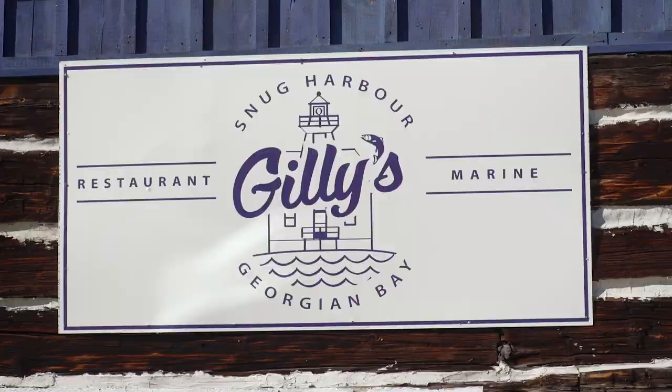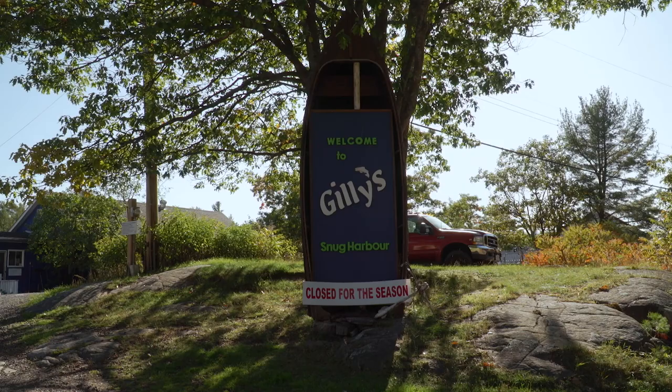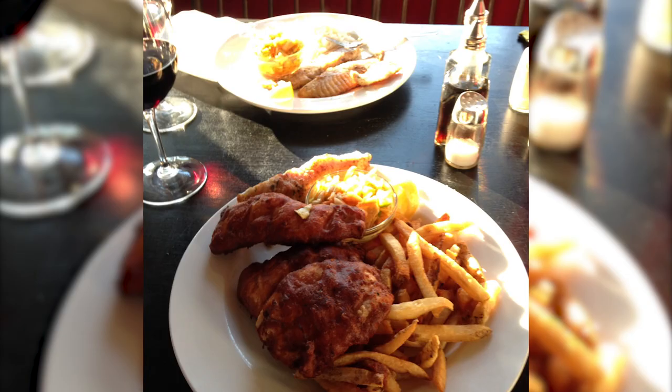Snug Harbor has a famous fish restaurant called Gilly's with some of the best fresh pickerel you'll get on the bay — it's not far from Franklin Island or Parry Sound. Gilly's is a family-run restaurant with a mini marina and small grocery store. They open just before the May long weekend and shut down on Labor Day. Unfortunately, we called ahead for an interview but missed them by a week.